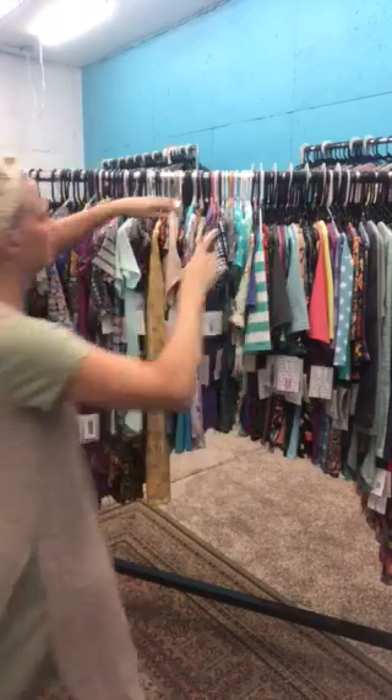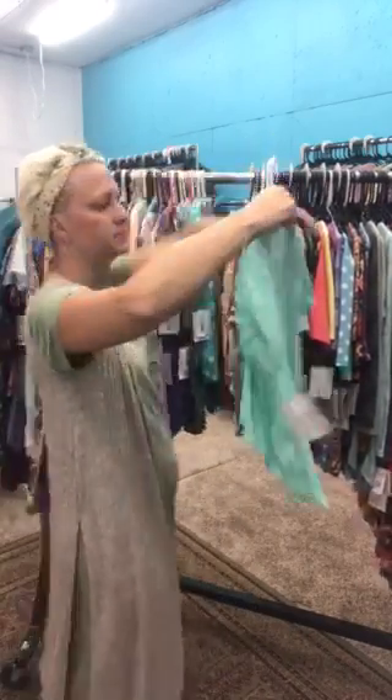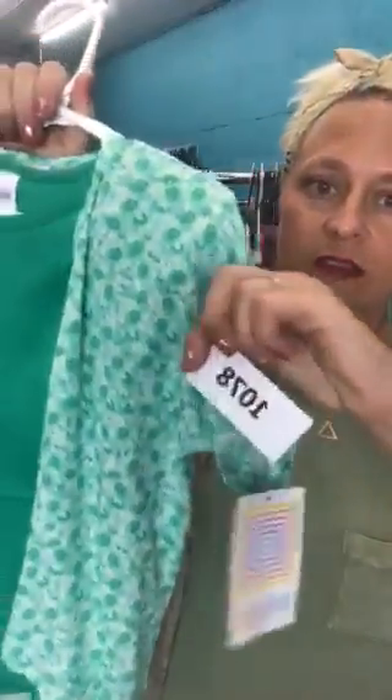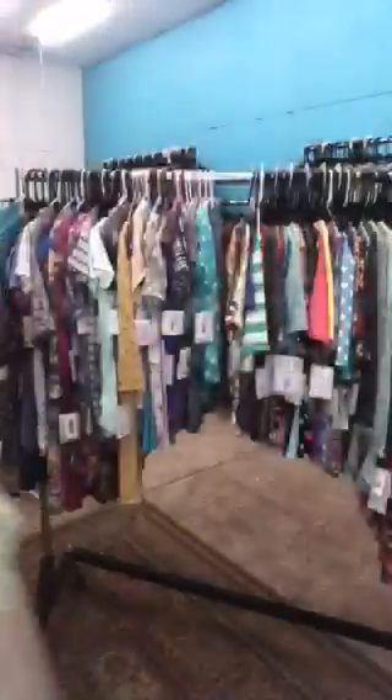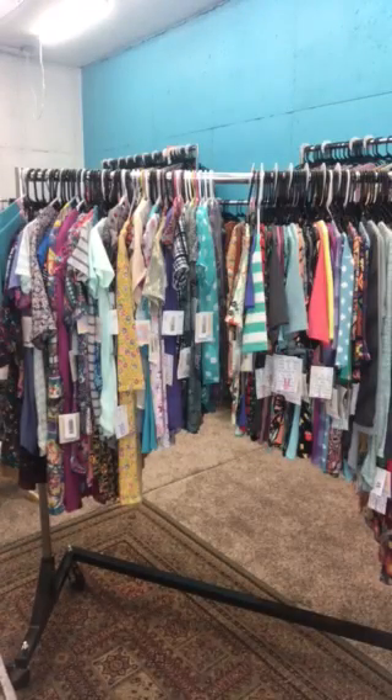Okay, we're going to start out with size twos. The big thing to know: if you buy the whole outfit, free shipping — even if it's only two things. Preference is going to be given to people who want the whole outfit. I will separate the pieces but preference will be given to those that want the entire outfit.